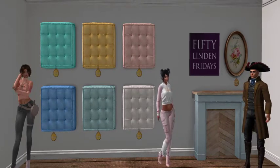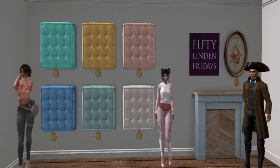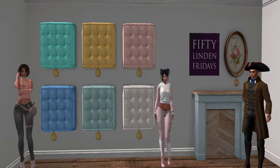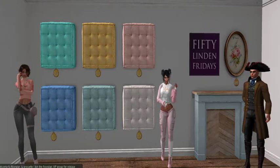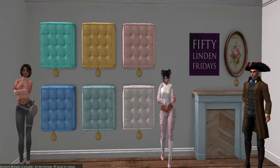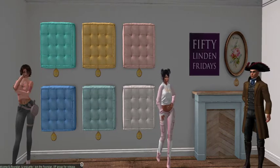We are here in Floor Plan and for 50 Lindens Friday we have the fireplace — it's a decoration mantle, so it hasn't got a real fire in it. It's the fireplace with this cover, a wood effect fireplace cover in the middle. Above it we've got a photo frame with a lovely embroidery in there. So you get both of those for your 50 Lindens.